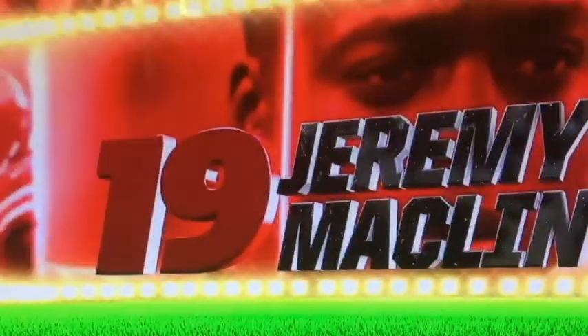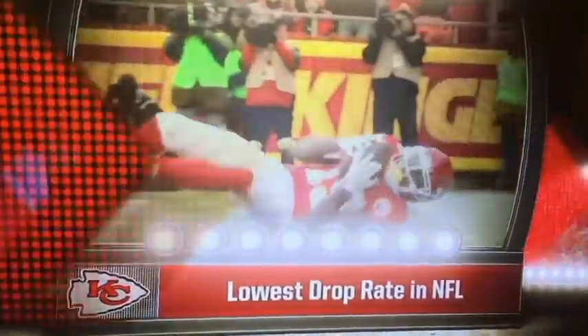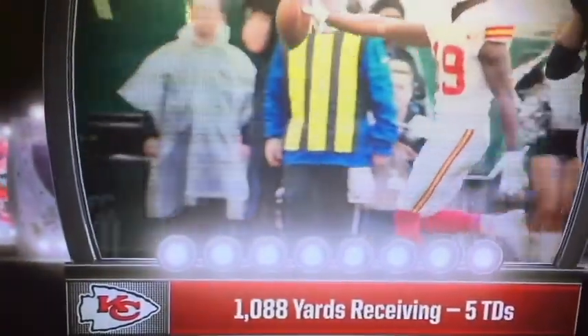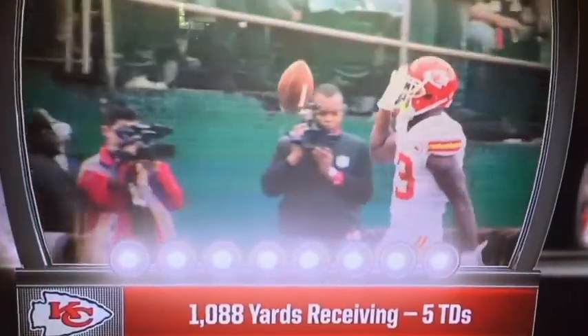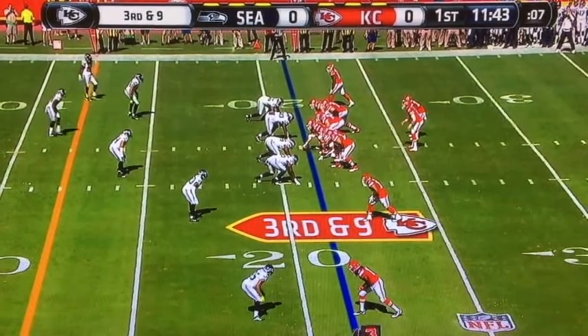Jeremy Macklin lived up to the hype a year ago when they brought him in as a free agent. All he did was set a Chiefs record for most receptions in a season. And of course, adding that combination of Travis Kelce down the middle of the field.